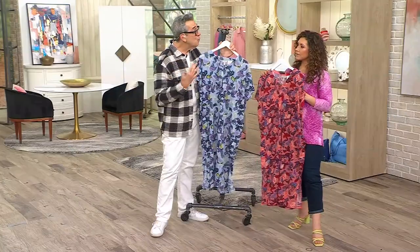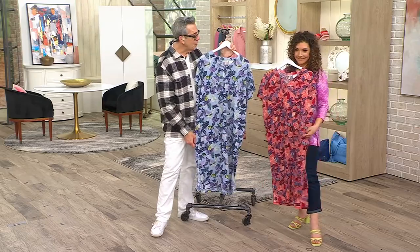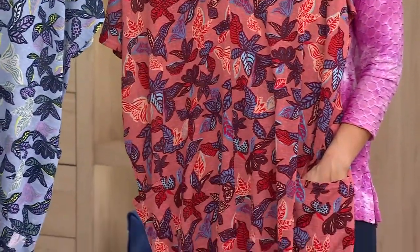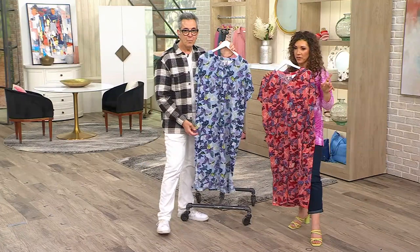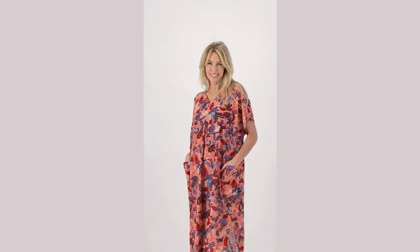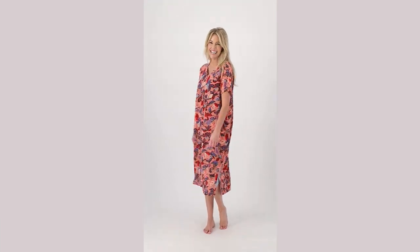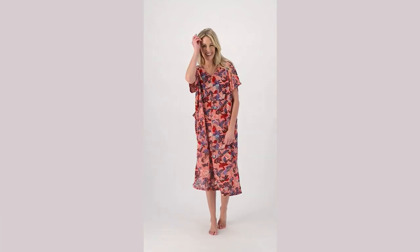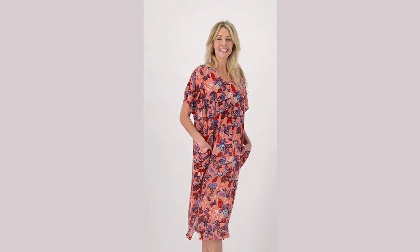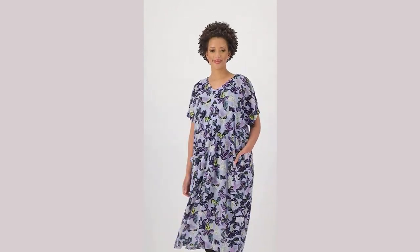If you're going to entertain — like my friend with the fancy house — it's great to wear while hosting. You might throw a legging underneath so you don't feel as exposed. Let me bring the rack closer so we can play with it. And $54.99 — there's even a little pocket. The fabric is 55% recycled polyester and 45% polyester, and it almost has this lightweight breathability, slightly slubbed, almost like linen.